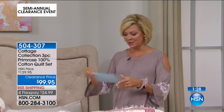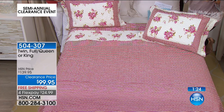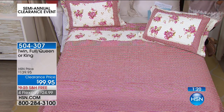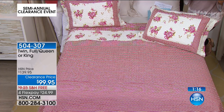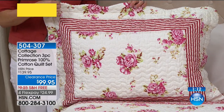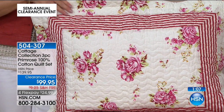Twin is almost gone — full queen is a combo size still available, and king as well. It is machine wash and tumble dry low. Great to be able to do this at this price point — free shipping to your door to try it out. $24.99 — you choose the card that you want to put it on. We do debit card, PayPal, every major credit card, and HSN cards.